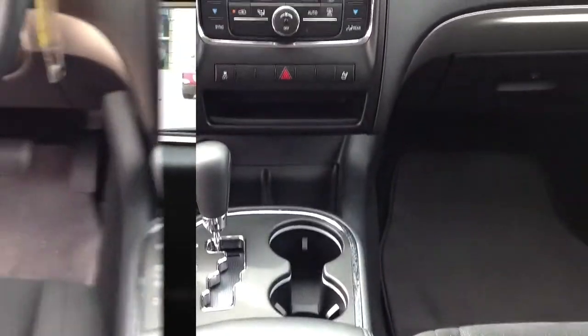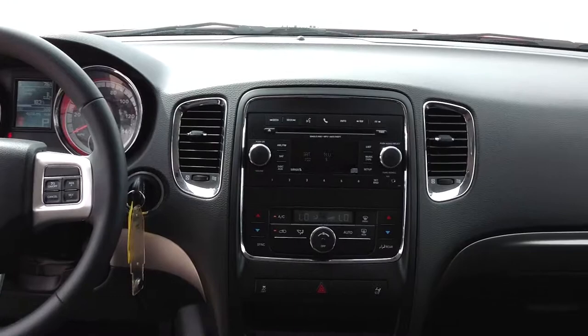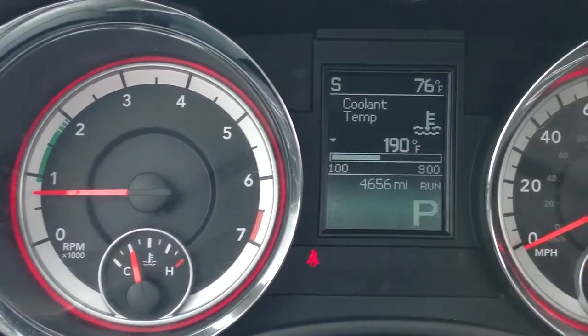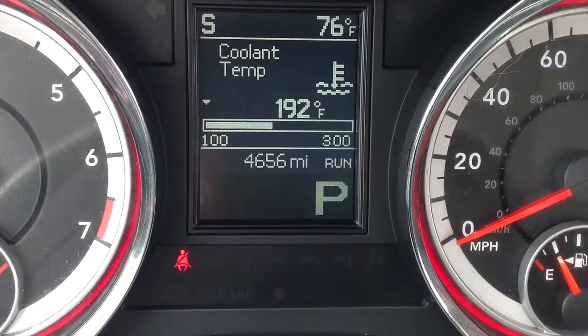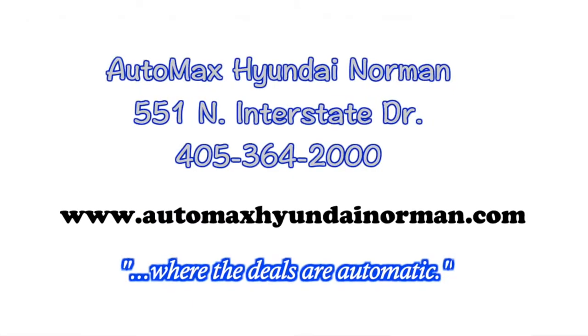Come see why we have no games, no gimmicks, and no hassles. That's our max value commitment. Automax Hyundai Norman, 551 North Interstate Drive, or call 405-364-2000. Automax Hyundai Norman, where the deals are automatic.